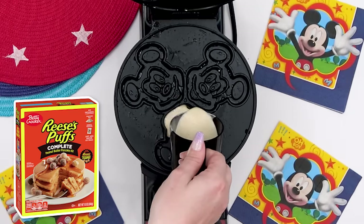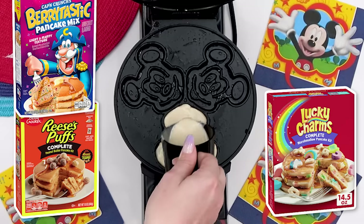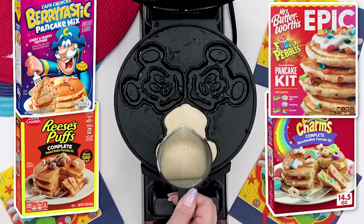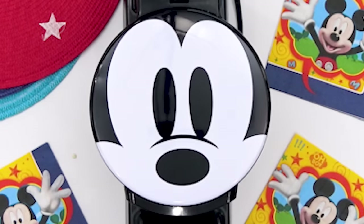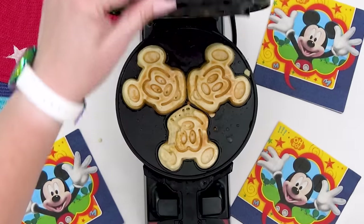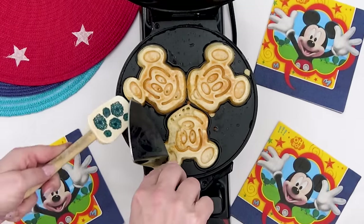When I found this cereal-inspired pancake mix, I also found a Reese's one, a Lucky Charms mix, a Captain Crunch mix, and there was also a Fruity Pebbles version. I'm curious to know in the comments down below which one of these sounds best to you. Now technically there are no instructions on the box as far as making these into waffles instead of pancakes, so I'm going to just guess and hope for the best.